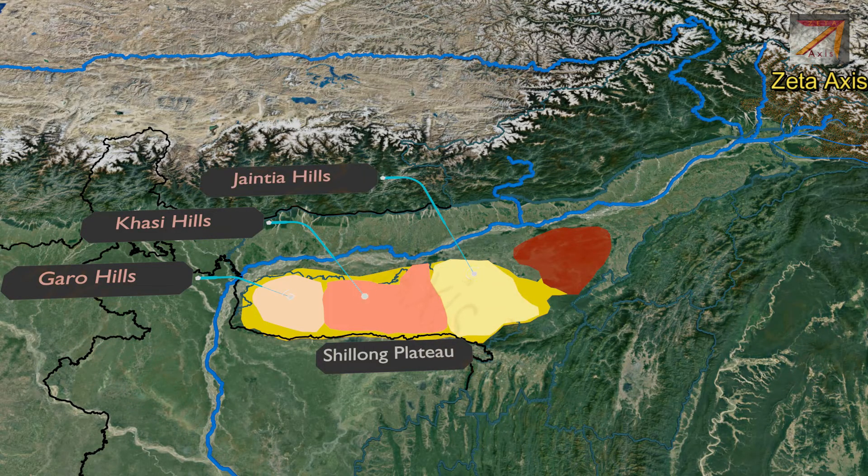The Jaintia Hills are located on the Meghalaya Plateau and form the easternmost part of it, receiving a large amount of rainfall and covered by evergreen forests. The Kopili river flows from the west of the Jaintia Hills. Between the Khasi Hills and Jaintia Hills we find the Shillong Peak, which is the highest peak of the Shillong Plateau.